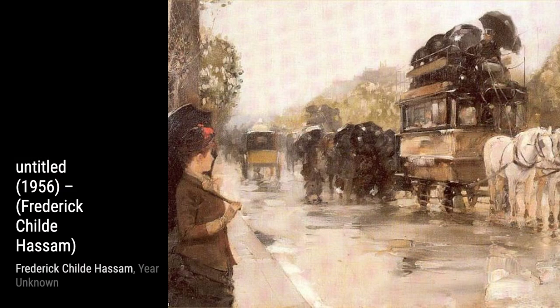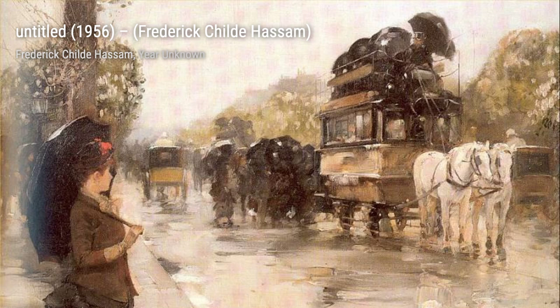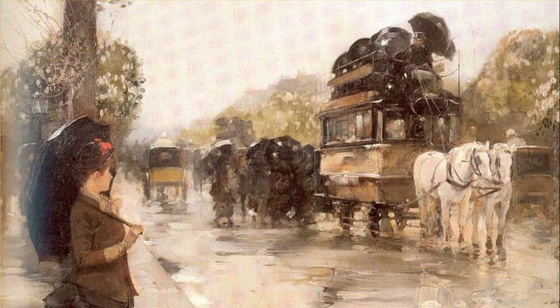In Untitled 3408, Hassam once again showcases his talent for capturing the play of light and shadow. The way he paints the sunlight filtering through the trees creates a sense of depth and atmosphere.